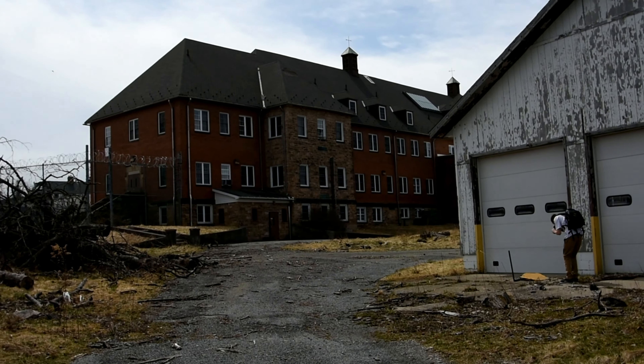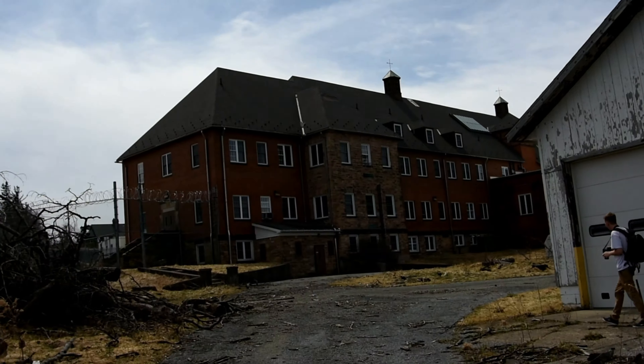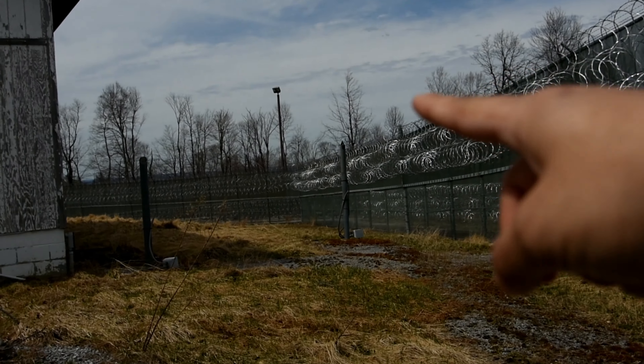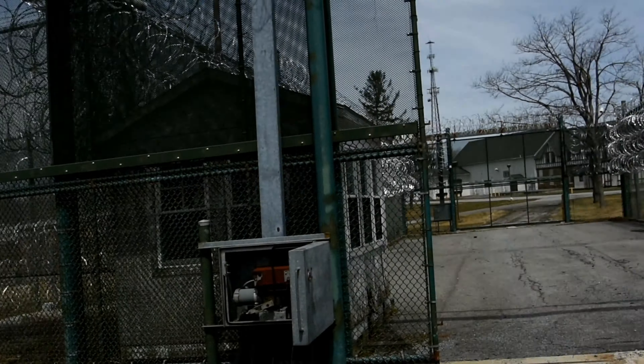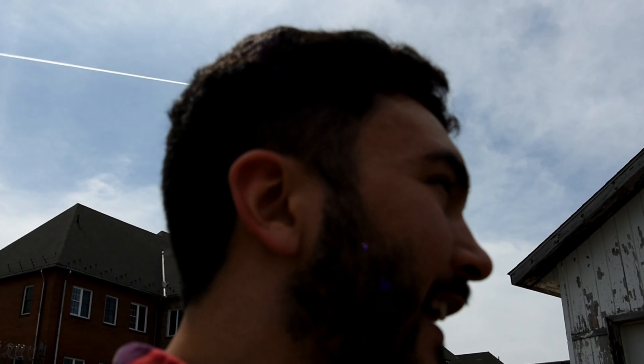Alright guys, we finally made it in after walking five miles around this prison. Look, I'll show you - over there, this whole thing wraps around the whole prison. That's what we had to walk around to get in here. We finally did it guys, yes we finally did it, we're in the prison! I'm very excited right now so let's go check out what the inside offers us.